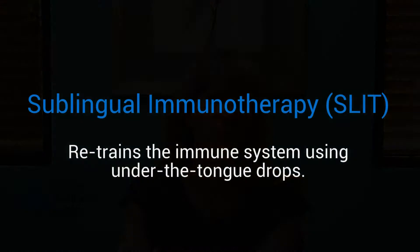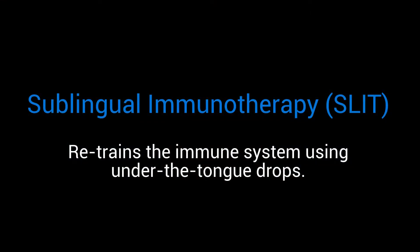Hi, I'm Dr. Lucere with Desert Wellness Center and I'm going to be talking to you about sublingual immunotherapy. Sublingual immunotherapy is just a big term meaning modulating or retraining the immune system using under the tongue therapy.